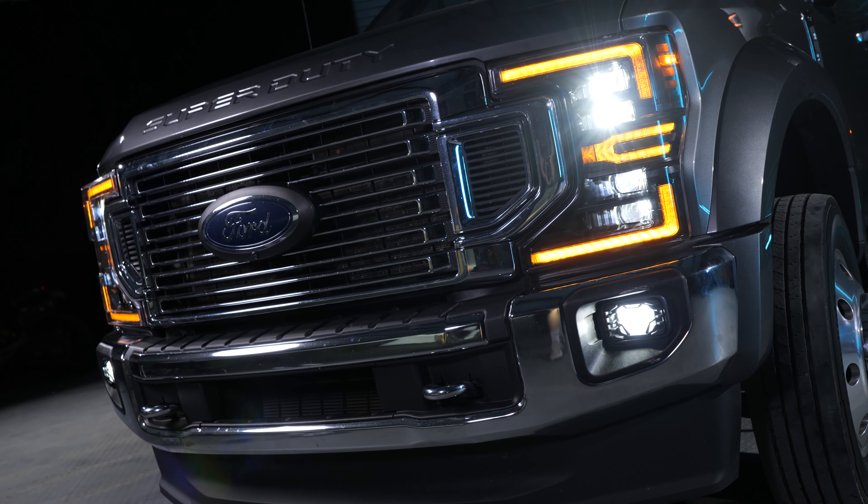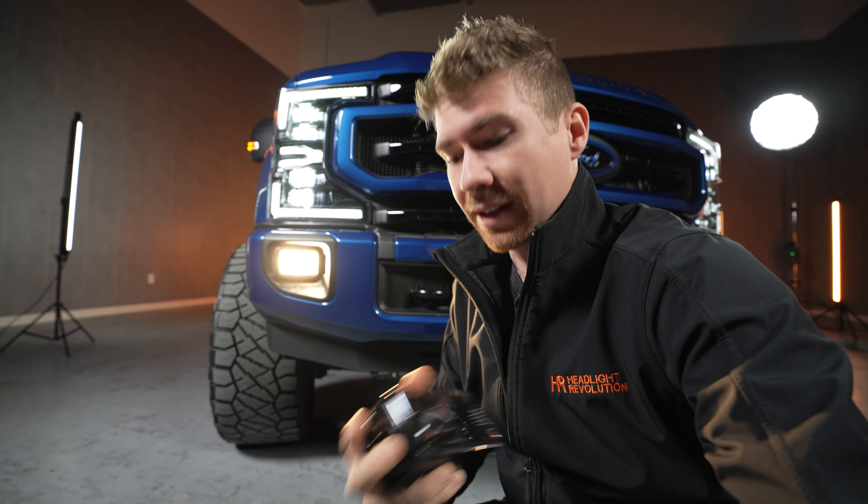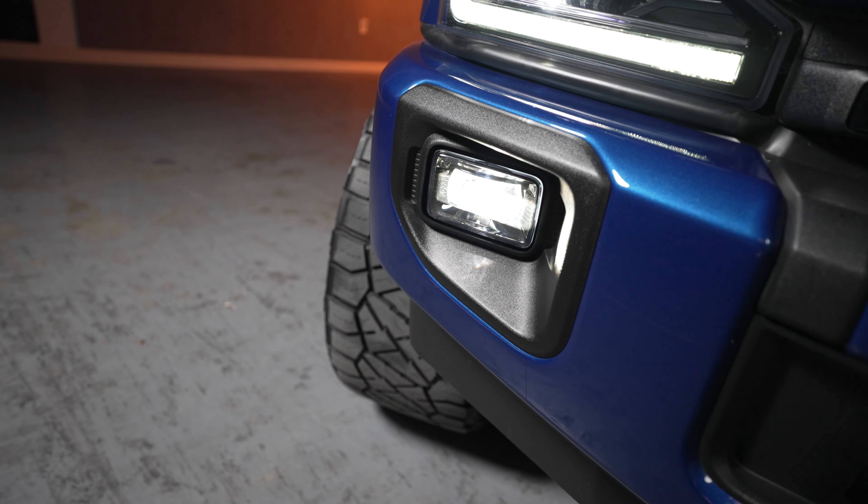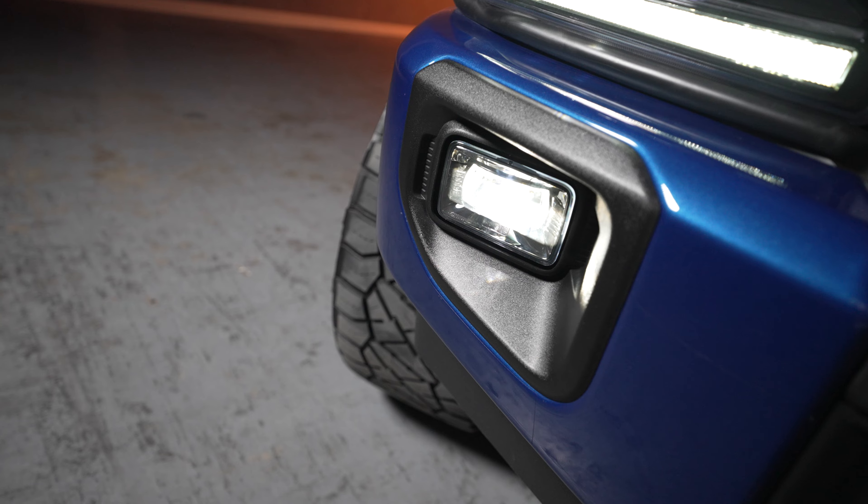But one product that I haven't told you guys about very often is this one. This is the Morimoto XB fog light and it's been out for years. It's still an incredible upgrade over the original stock halogen lights. However, it's not nearly as bright as the four banger, and that's okay because a lot of people say you don't want the brightest fog light out there. So if you have a Morimoto XB headlight and you want to upgrade the fog lights, this is a really good option.